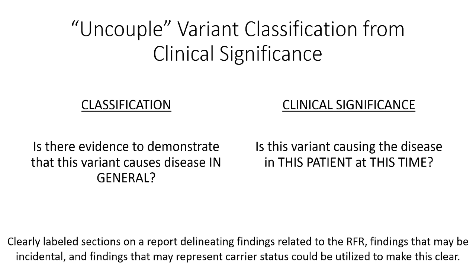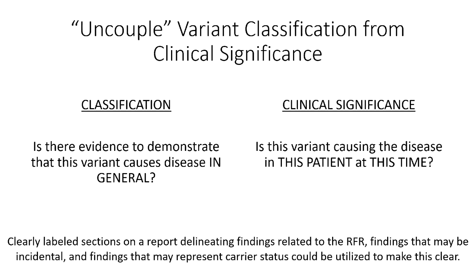The next major change is the recommendation to uncouple a variant's classification from its clinical significance. These are really two separate concepts: one is whether there is evidence to demonstrate that this variant causes disease in general, and the other is whether this variant is causing disease in a particular patient at this point in time. For example, does the variant explain the reason for referral, is it an incidental finding, or could it represent carrier status? Clearly labeled sections on a report, similar to what's found on whole exome sequencing reports, could be utilized to make this more clear.